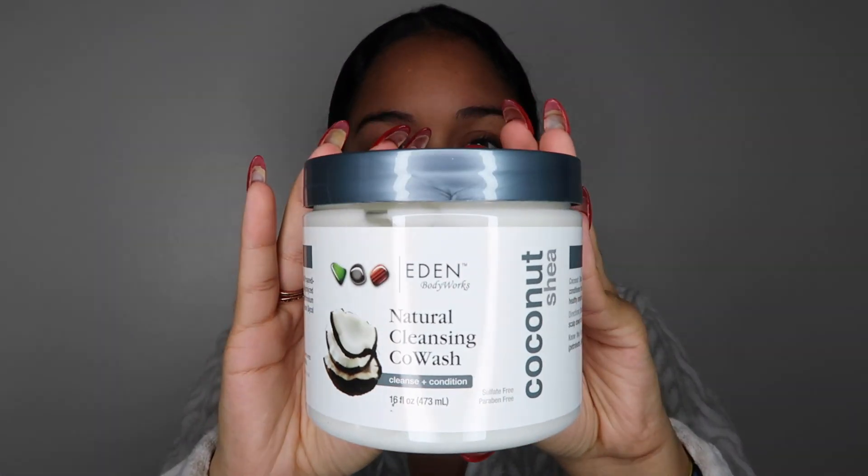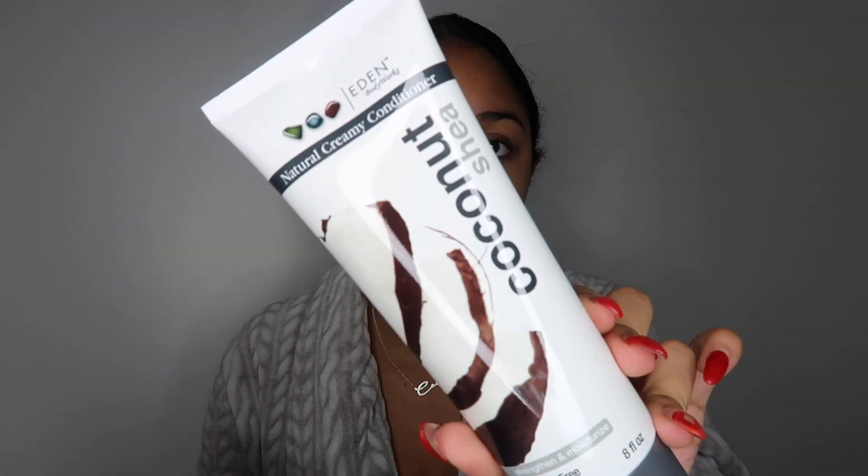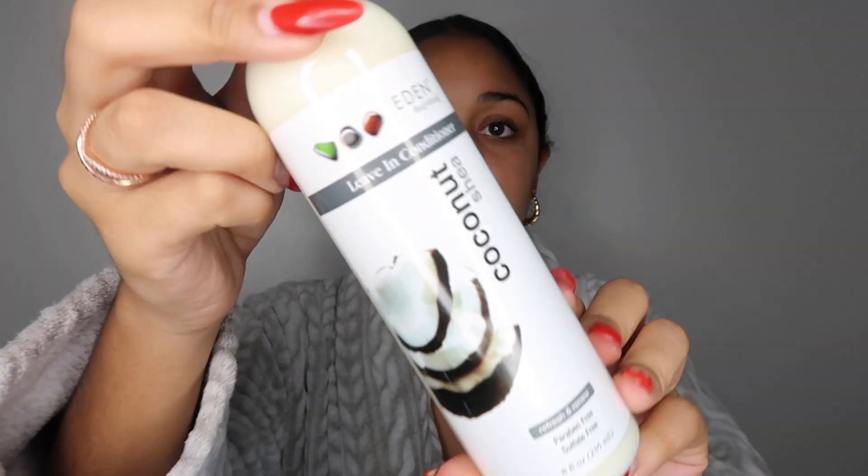So this is the Natural Cleansing Co-Wash and also the Natural Creamy Conditioner. And by the way, they sent me their whole collection, so I have everything. I'm just going to use certain products — I'm going to use the Co-Wash and the Conditioner right now, and then the Leave-In Conditioner.